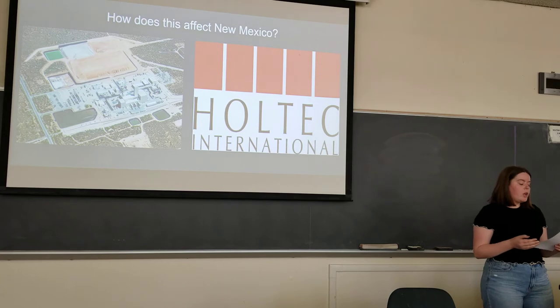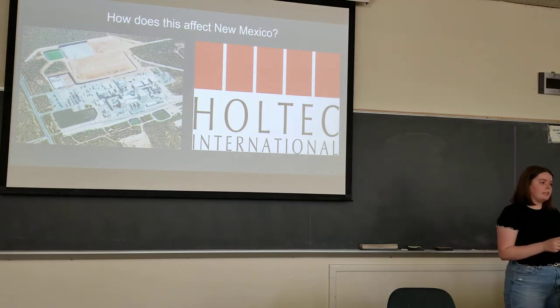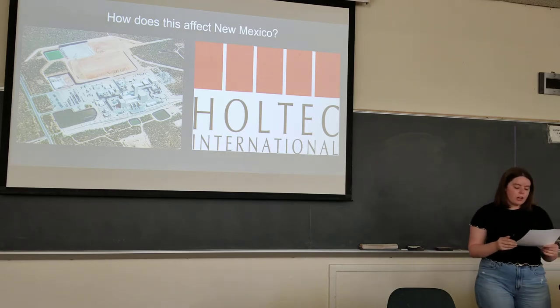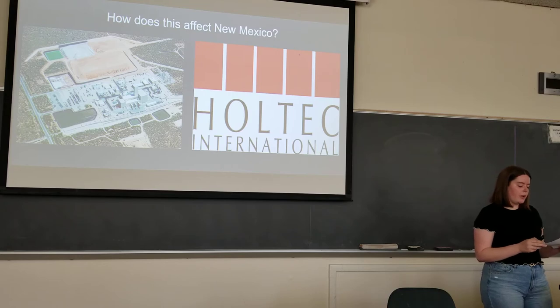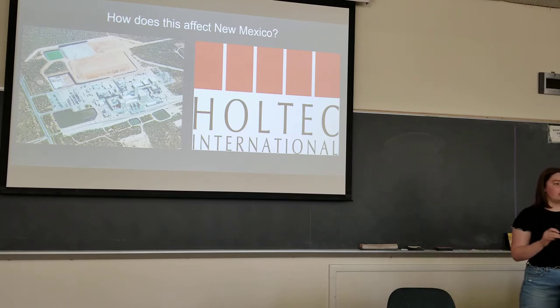So how does this affect New Mexico? We're the location of WIPP — the Waste Isolation Pilot Plant — shown there on the left. It's in southern New Mexico, about 30 miles outside of Carlsbad. It's the nation's only geological long-term radioactive waste repository, and isolates defense-generated transuranic waste 2,000 feet underground in salt formations.